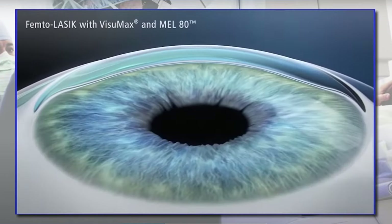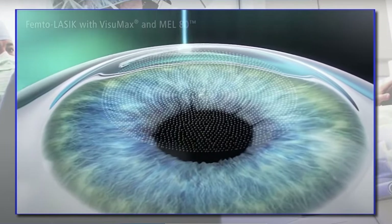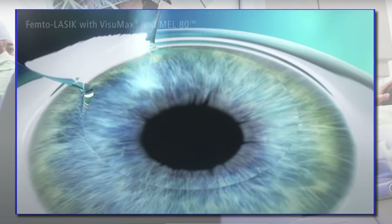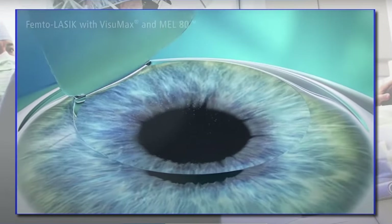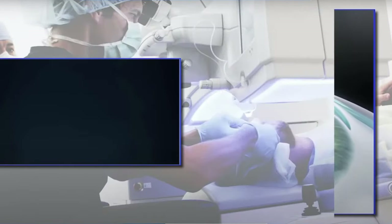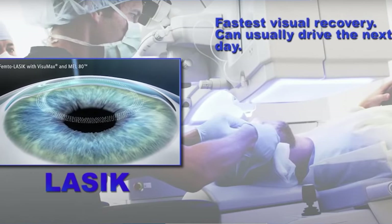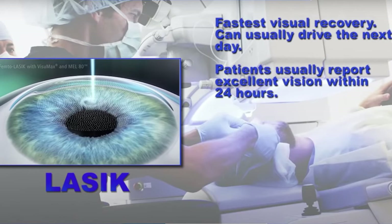LASIK was created to shorten the recovery time that was experienced from PRK. LASIK involves using a laser to create a flap. The flap is reflected back and the other laser is then used to do the reshaping the same way it's used in PRK, but when we reposition the flap the surface is essentially intact, resulting in a very fast recovery time. The eye is light sensitive for about four or five hours while the edge of that flap heals, and it's typically suggested patients go home and sleep through that time. Vision is excellent on post-operative day one and patients can drive themselves in for the post-operative appointment.